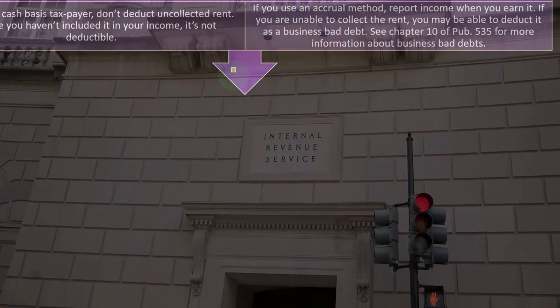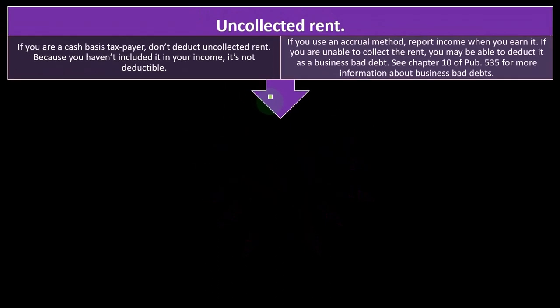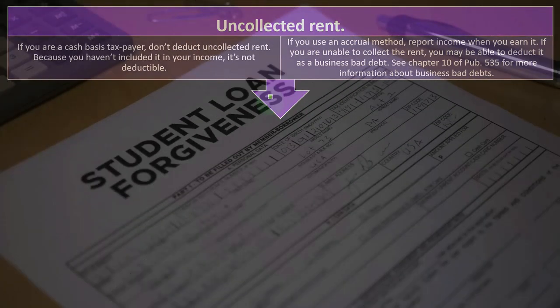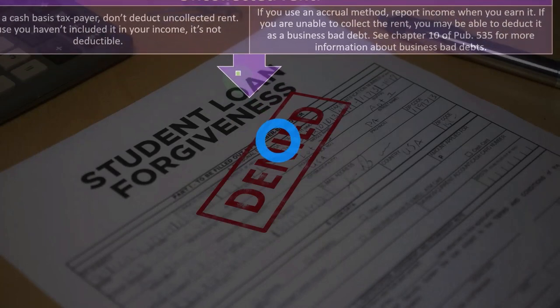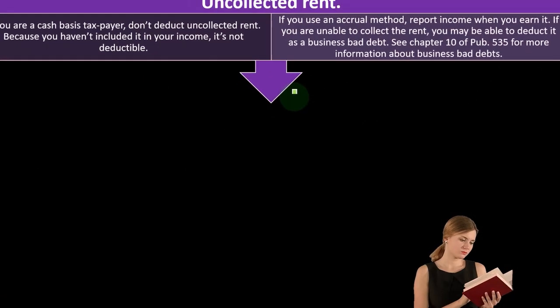If you have a cash-based system and someone just doesn't pay you the rent, you're not going to be able to deduct a bad debt expense because you never recorded the income. But if you are on an accrual system, you would have recorded the income in the month they used the property, invoiced them, and tracked the accounts receivable. If you determine they're not going to pay you, you would get a bad debt expense deduction because you had recorded it as income in the past. See chapter 10 of Publication 535 for more information about business bad debts.